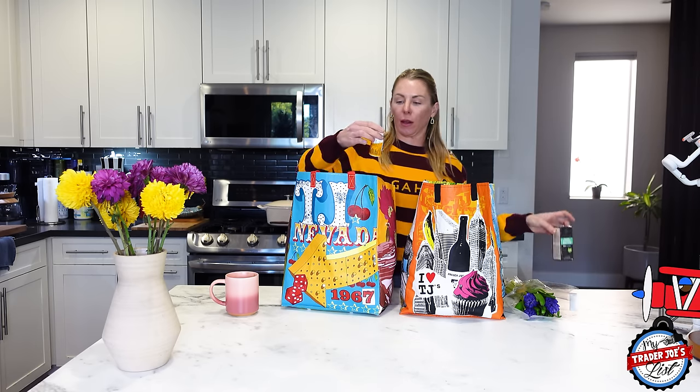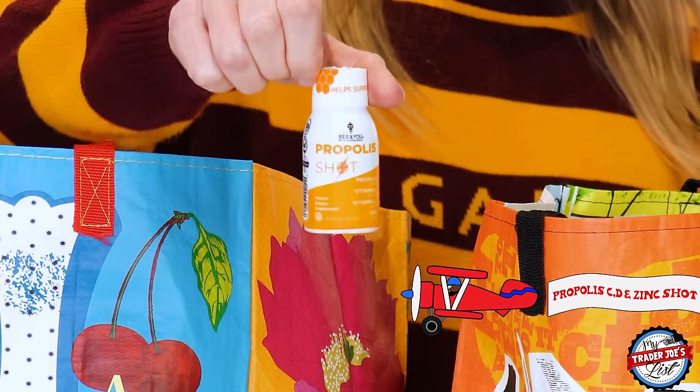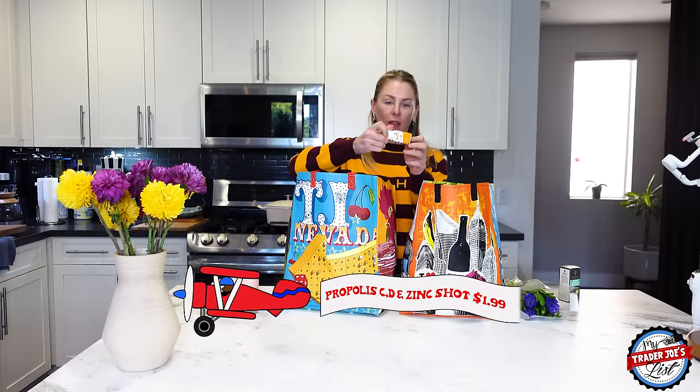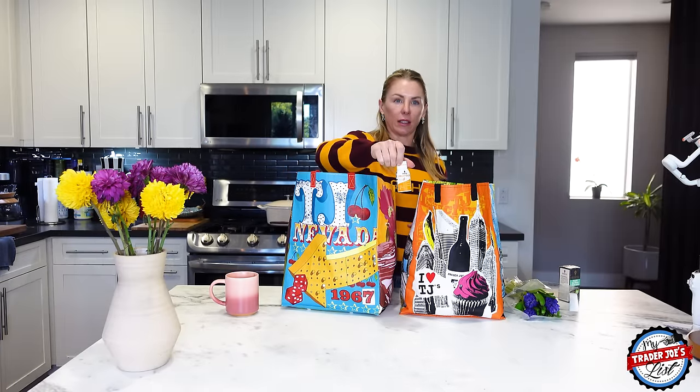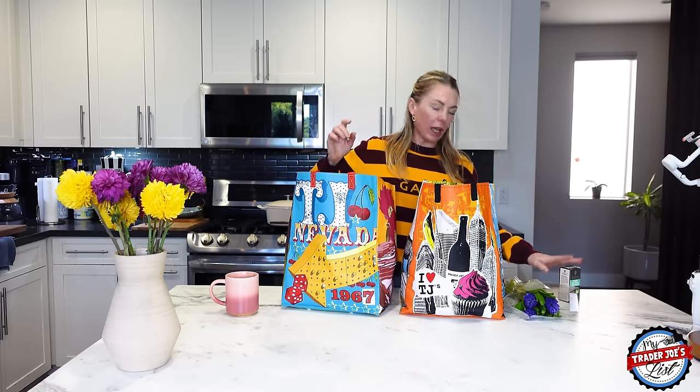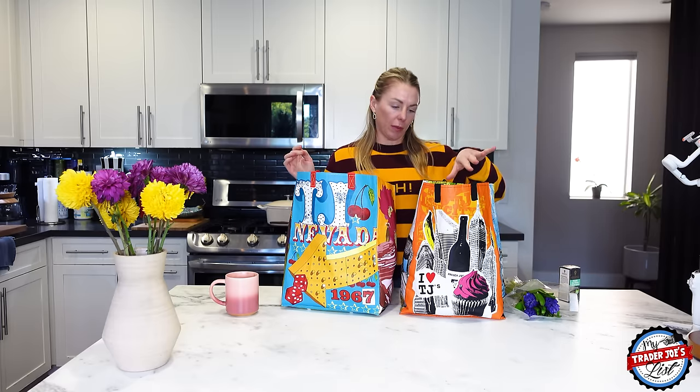I picked up a propolis shot as well to double down. It has vitamin C, D3, zinc, propolis extract, juice, and raw honey. These things are awesome. I keep mine in the fridge — you don't have to, but that's where I keep mine.